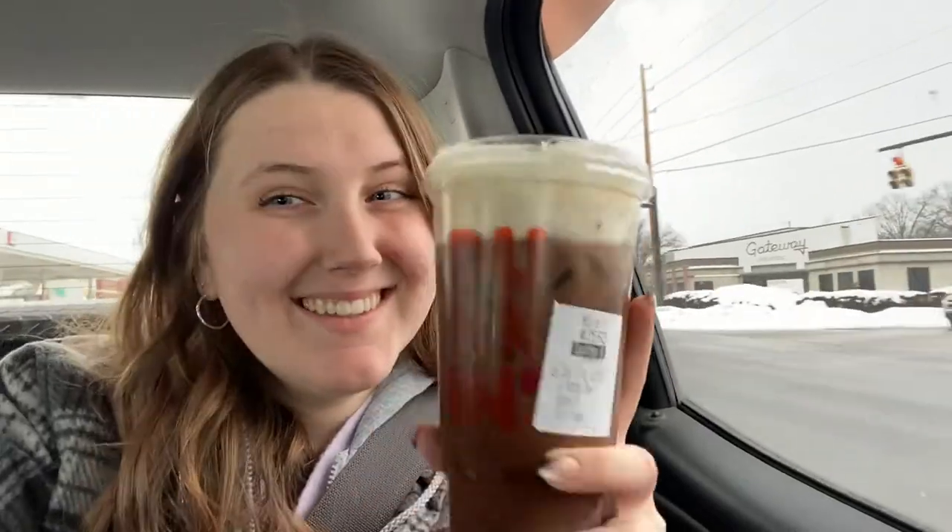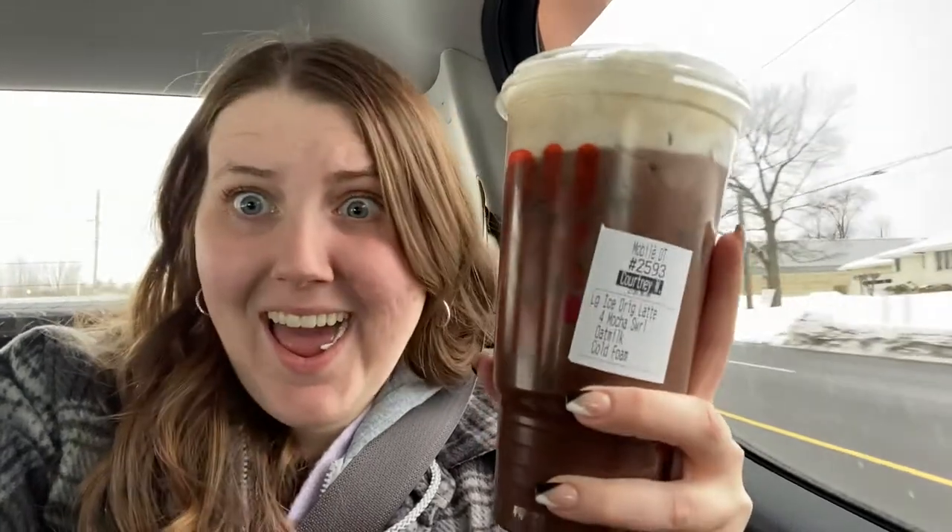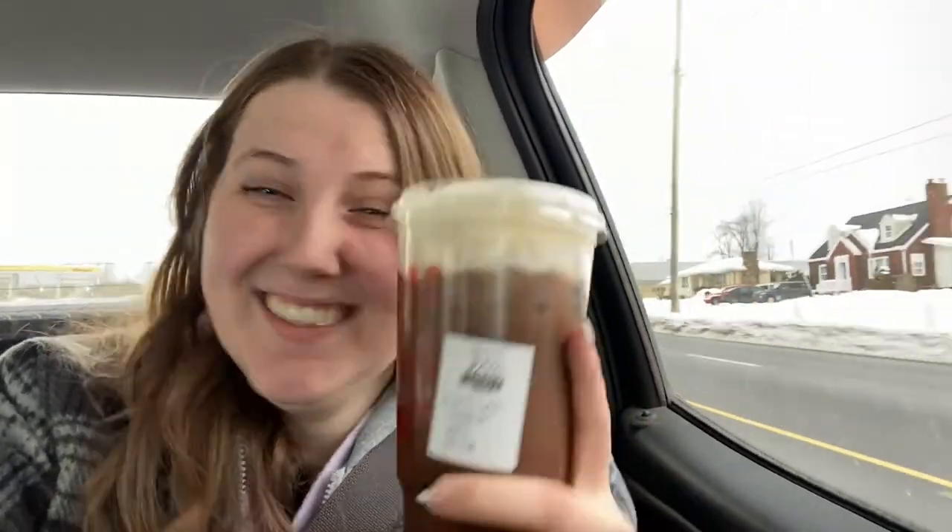At Dunkin you get a free drink, but if you want to add different milk, cold foam, or anything like that, it is not included in the free drink. At Starbucks you also get a free drink, but if you switch out the milk or add cold foam, it is included in the free drink.